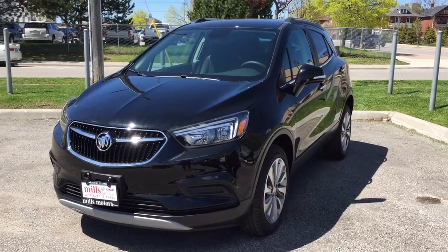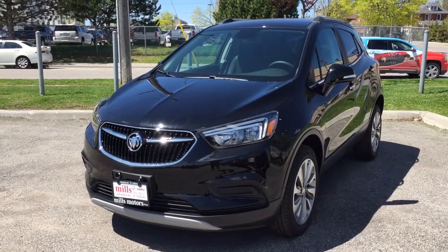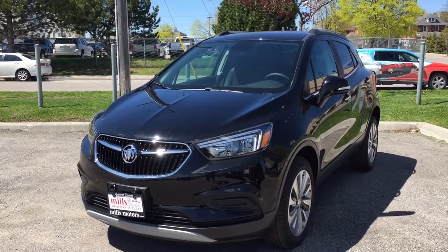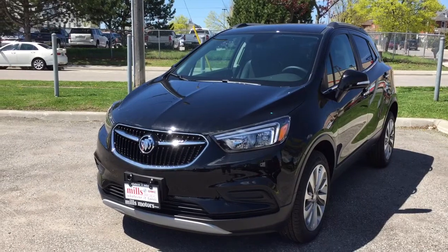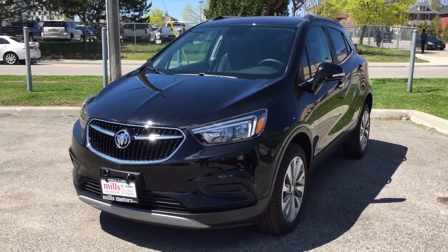Welcome to another beautiful day here at Mills Motors, located at 240 Bond Street East in Oshawa. Today we're having a look at the 2017 Encore Preferred all-wheel drive, shown here in the very nice ebony twilight metallic. Under the hood you'll find a 1.4 litre four-cylinder turbocharged engine with a six-speed automatic transmission.